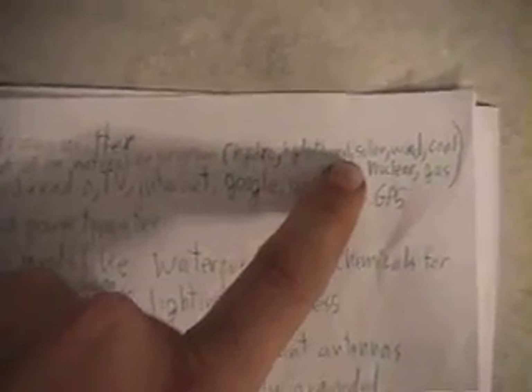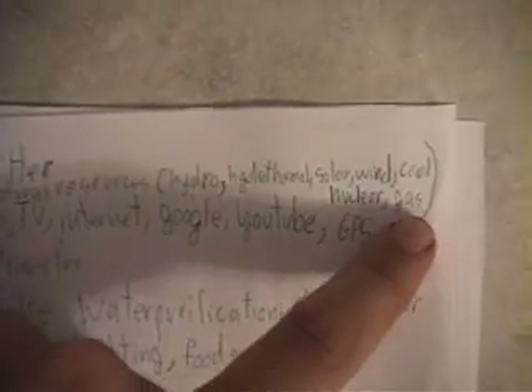The magnifying transmitter can be set up on natural resources such as hydropower, like water; hydrothermal, like hydrothermal vents on the earth; solar power; wind power; and we could even say nuclear, coal, and gas. But yeah, those are the main resources that we could use.